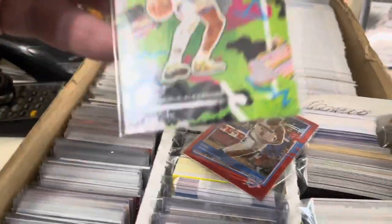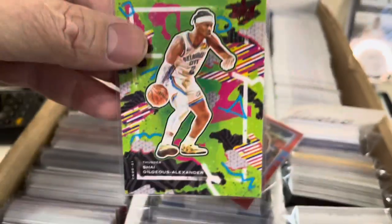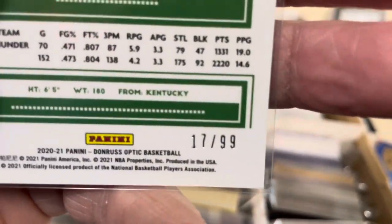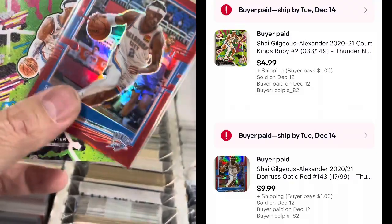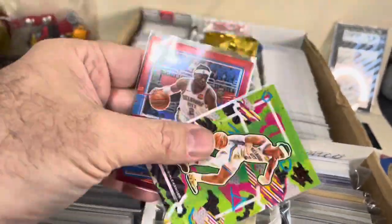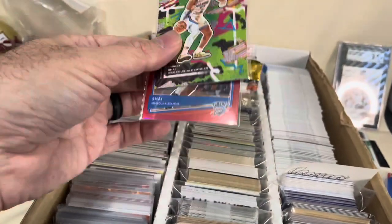Next sale — I had one person buy two of the same guy. Shai Gilgeous-Alexander — how close was I? This is the Court Kings red version and it is serial numbered on the back out of 149. And then we got the Optic red, serial numbered out of 99. Two different cards — he bought them both. Paid $9.99 for this one and $4.99 for this one. Because he bought two cards, I will go ahead and ship them out in a bubble mailer even though I only charged him a dollar for shipping each — I'll eat the extra $1.50 in fees. So we got $15 for those two.